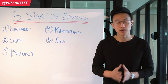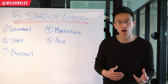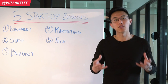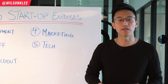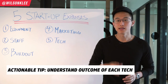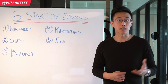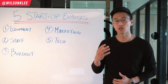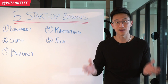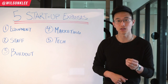Amidst the COVID-19 crisis, everyone is trying to build delivery as a core part of their restaurant business — because who knows, there could be another situation next year. If you don't have these things in place, it becomes very difficult to pivot and adapt. The actionable tip for tech: understand the outcome of each technology and don't subscribe just because of shiny object syndrome or because a salesperson is selling you something. Subscribe to technology that allows you to save money in the long run.